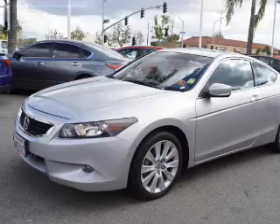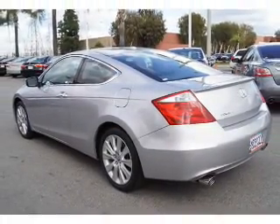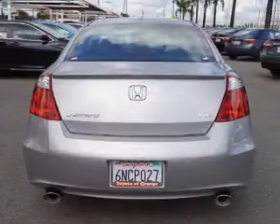electric trunk, a spoiler, an alarm system, keyless entry, independent suspension, brake assist, traction control, stability control, daytime running lights.